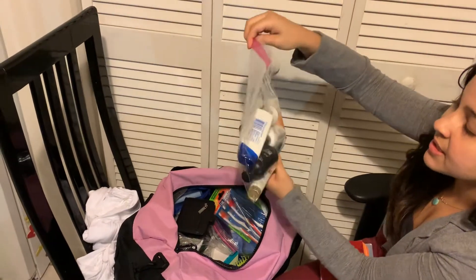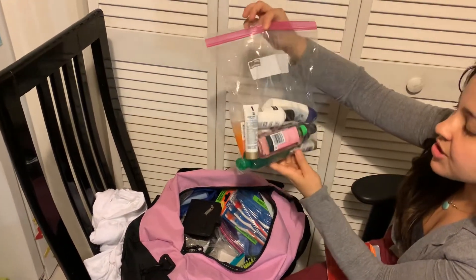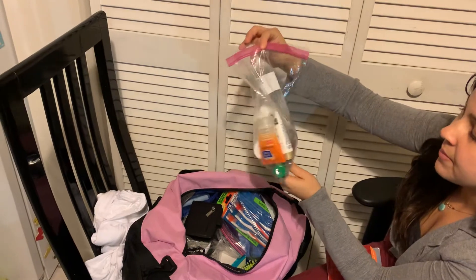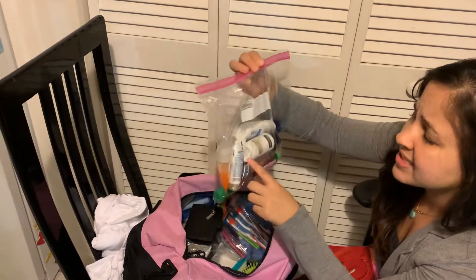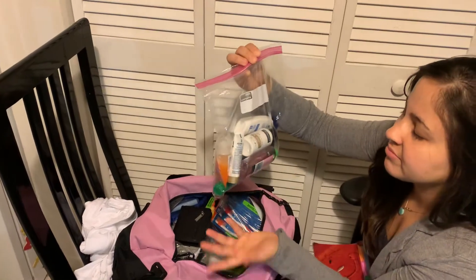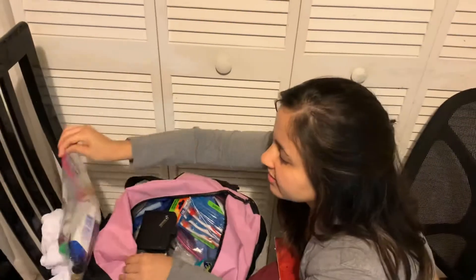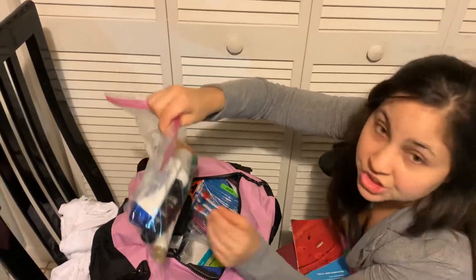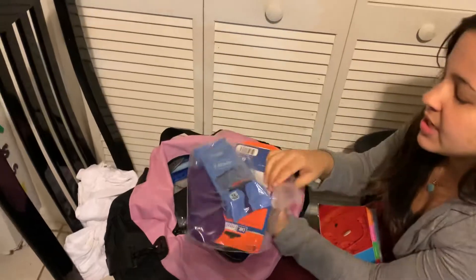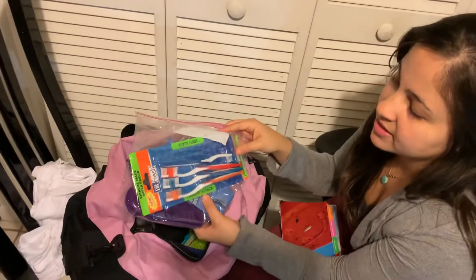This is the Ziploc bag with shampoo, conditioner, face wash, and my creams. It says unscented creams, but I didn't really find anything unscented, so I brought Head and Shoulders conditioner and shampoo. I brought this because it's always good to have something extra.